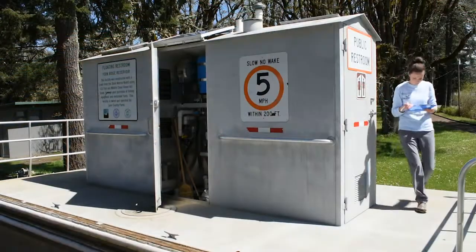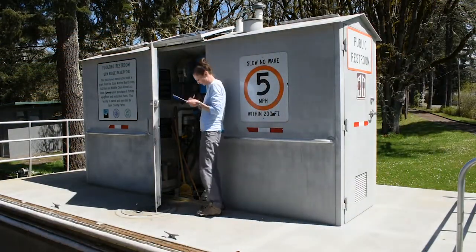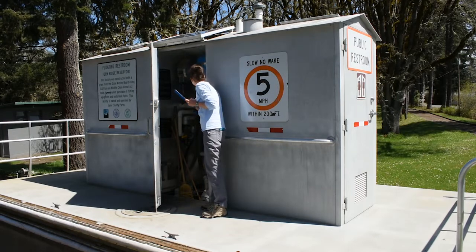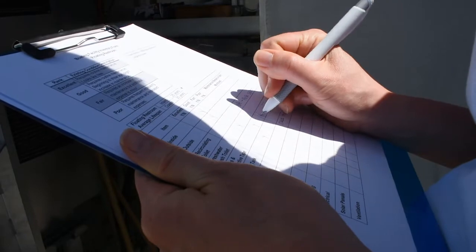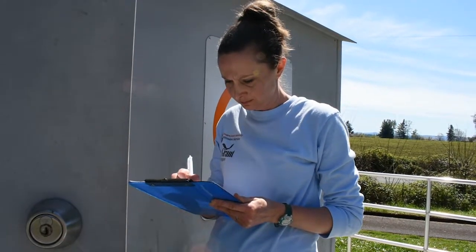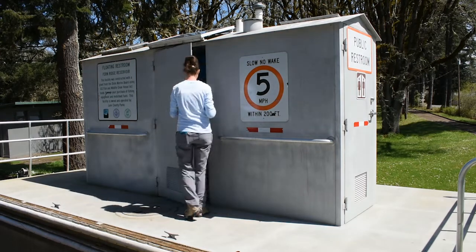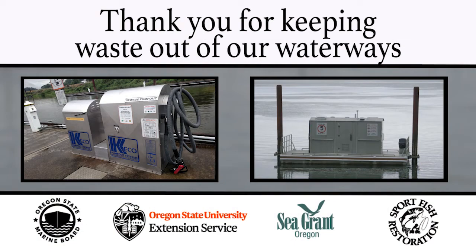The facility owner has the responsibility to monitor and document floating restroom conditions. Taking an inventory of current conditions prior to the start of the boating season can provide information to help prioritize repairs and support consistent, long-term maintenance. The boaters appreciate having access to these facilities while out on the water. Thank you to the many facility partners that keep them maintained and available.